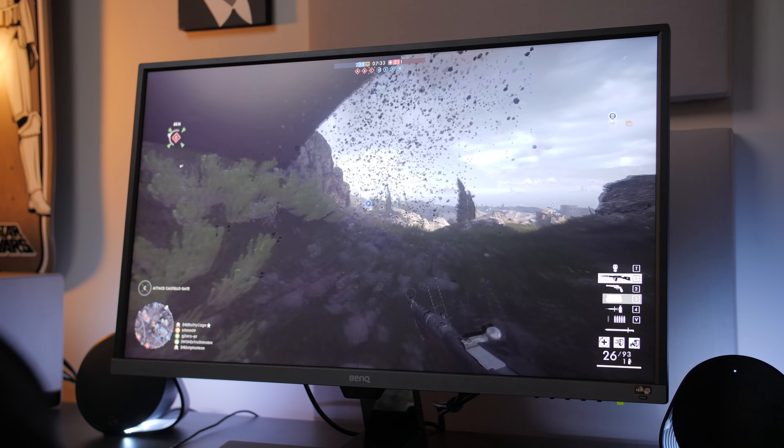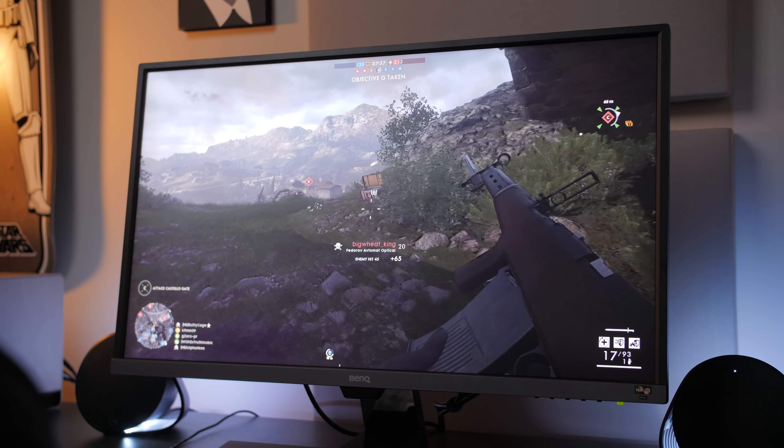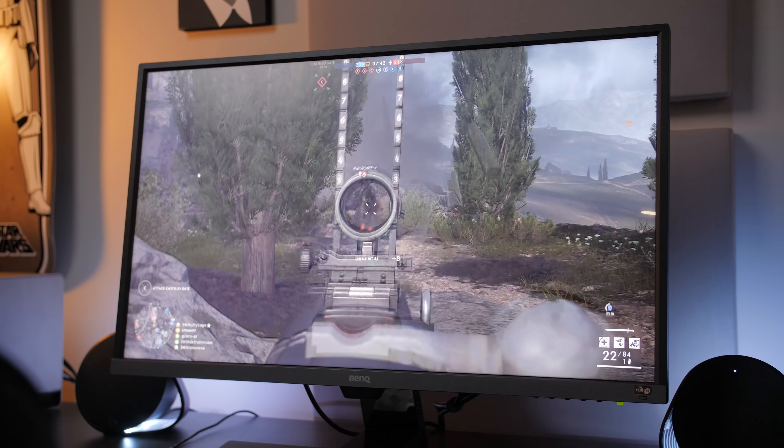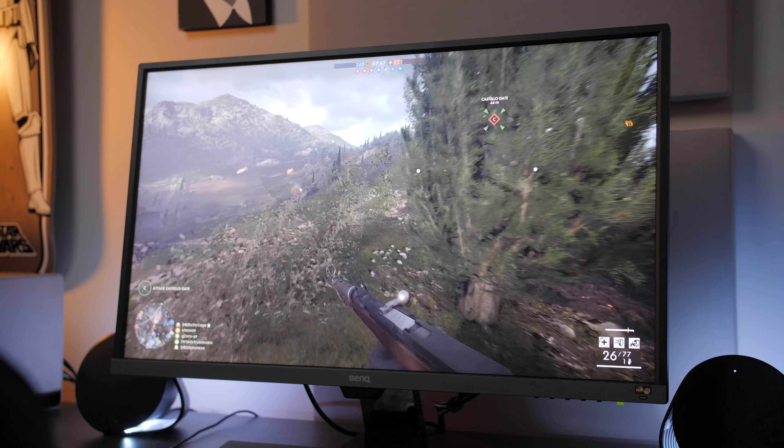The only game I have at the moment that supports HDR is Battlefield 1. When I first fired it up on this monitor, I was like, wow, look at the detail 4K provides — this is great. And then I went and toggled on HDR and instantly had to wipe the sweat from my forehead. It looks awesome.